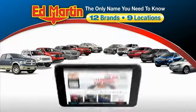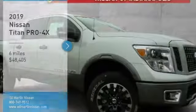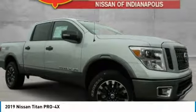Thank you for clicking our video. You can also shop over 4,000 more cars and trucks online at edmartin.com. Looking for the right vehicle? Check out the 2019 Titan.